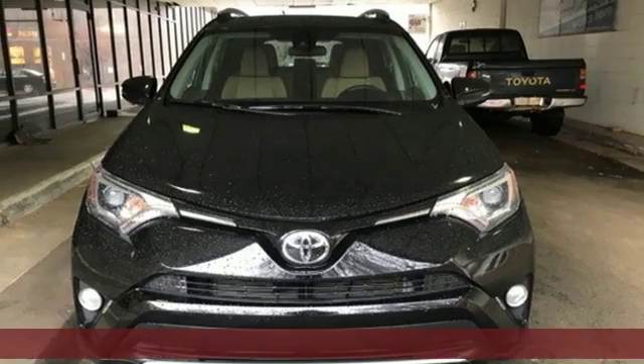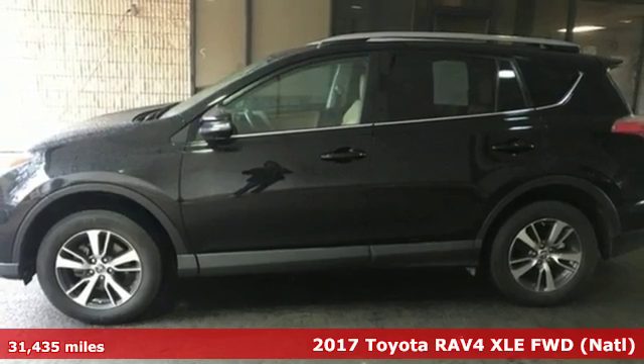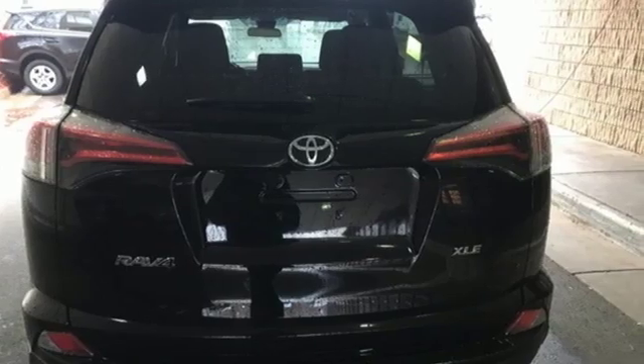Here's a 2017 Toyota RAV4. Feed your adventurous nature in this stylish and smart SUV. A great vehicle is comprised of great features like these.